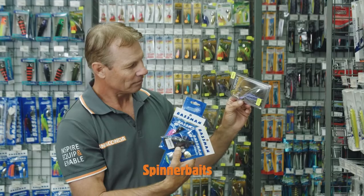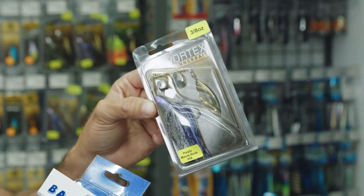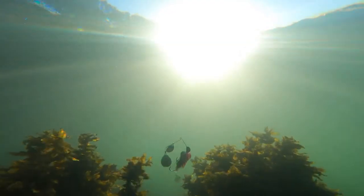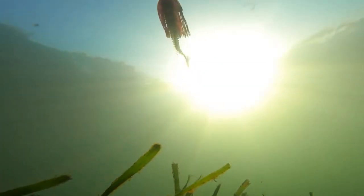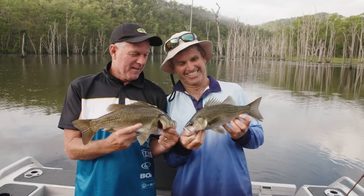Spinner baits. These lures are designed to attract predators by their spinning blades. They are great to use when the structure is heavy, as they have a hook protected by wire that enables the lure to bounce through the sticks and weed free of tangles. A great lure for Murray cod, yellow belly, and bass.